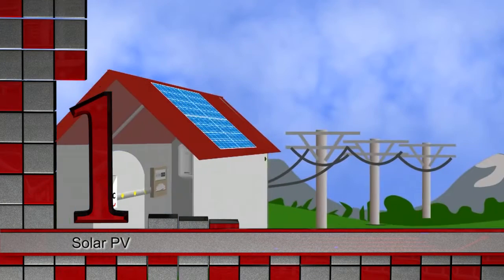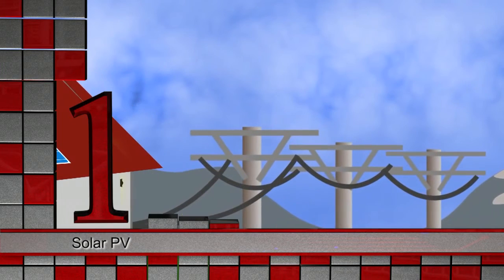We're hoping that more and more South Africans make use of PV electricity generation, because we're not expecting the sun to burn out any time soon.